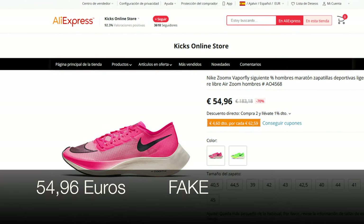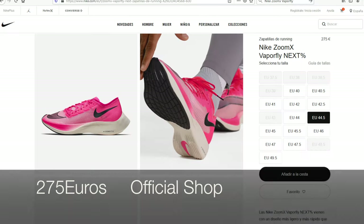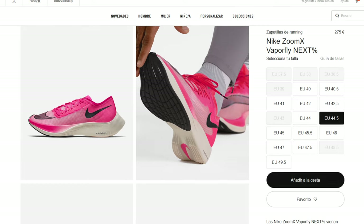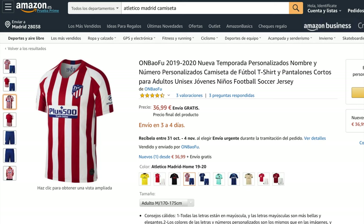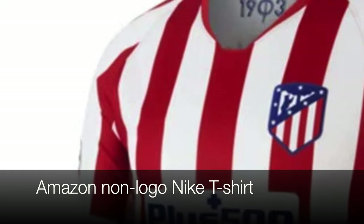Likewise, what happens if we buy a well-known brand product online through eBay or Alibaba? Well, it is most likely to be counterfeit. In fact, even on Amazon, where they have a clear policy about it, we can find huge levels of counterfeit products.